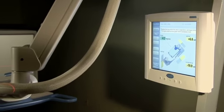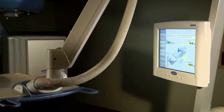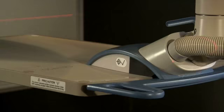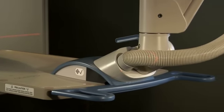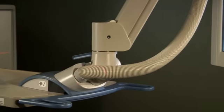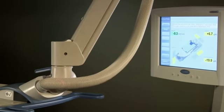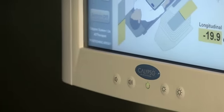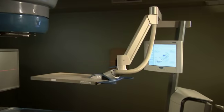Fortunately, there is a revolutionary technology that actually tracks the prostate in real-time, keeping your radiation treatment precisely focused on the tumor and not what's next to it, minimizing radiation exposure to surrounding organs. It's called Calypso real-time tracking, also known as GPS for the body.